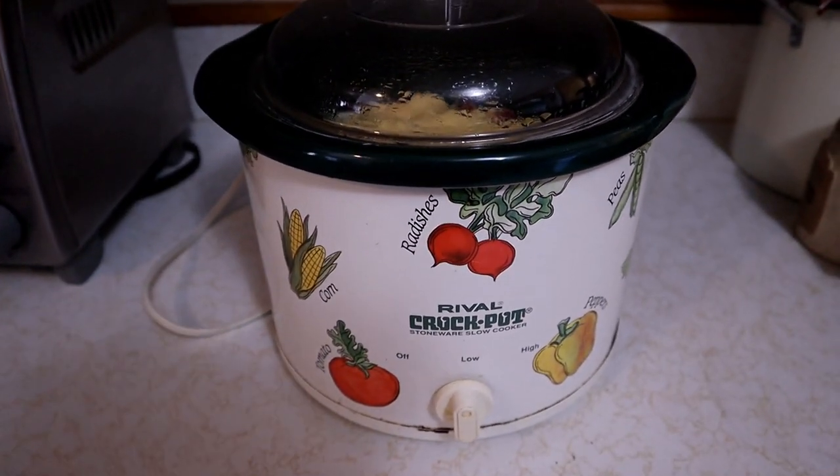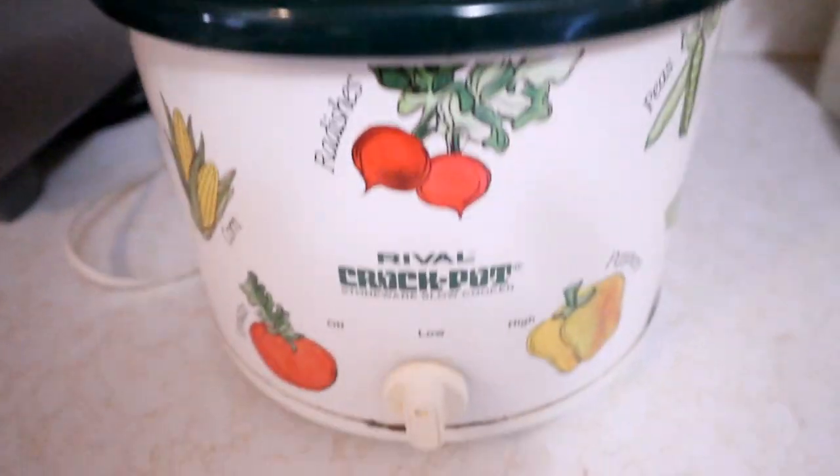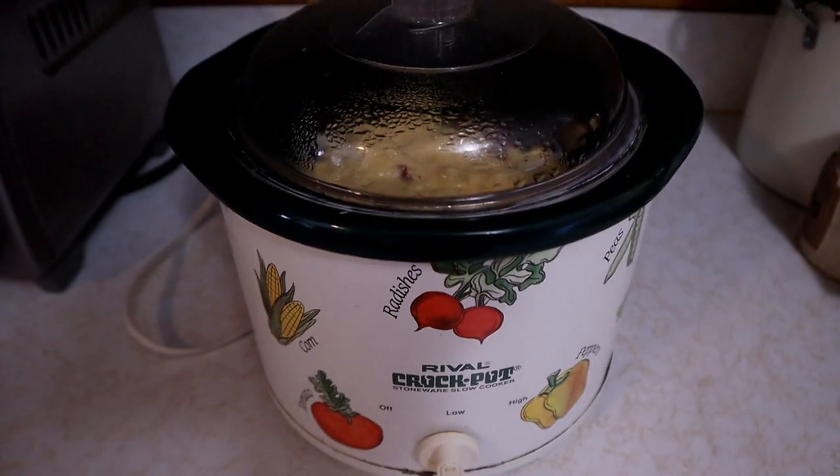Oh, what's cooking in there? We've got some chicken stew cooking away this afternoon while we're working, and later tonight we'll have a yummy dinner.